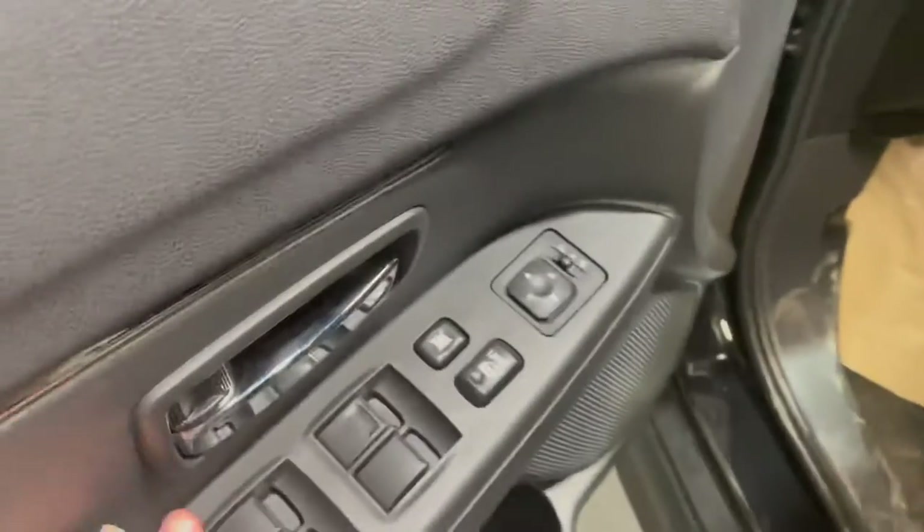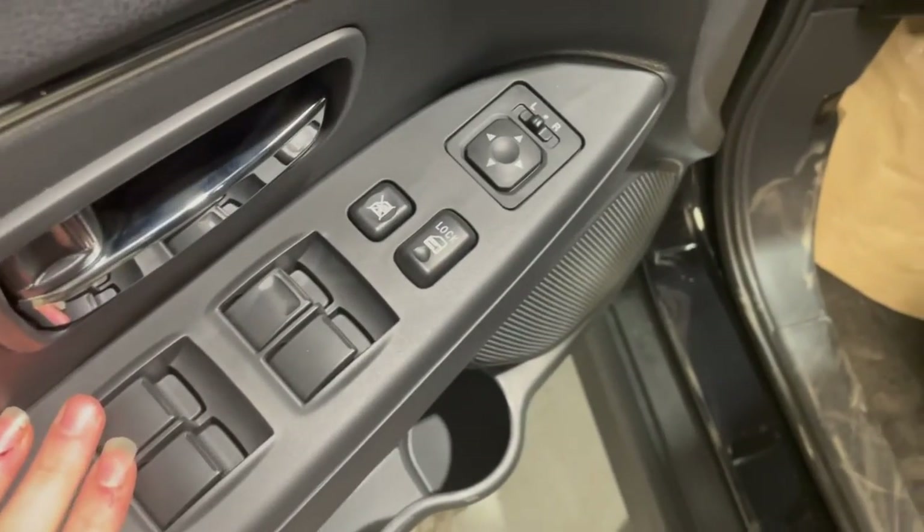Moving on in, we are greeted by our premium cloth interior, very soft to the touch and totally adjustable just on the side here. You also have all of your power locks, windows, and adjustable mirrors.